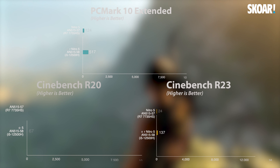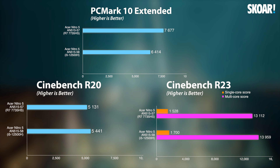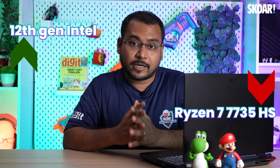For that matter, when we actually compared synthetic CPU benchmarks with last year's Intel variant of the Acer Nitro 5, we found that that actually managed to outperform this — and that is a 12th gen Intel processor.